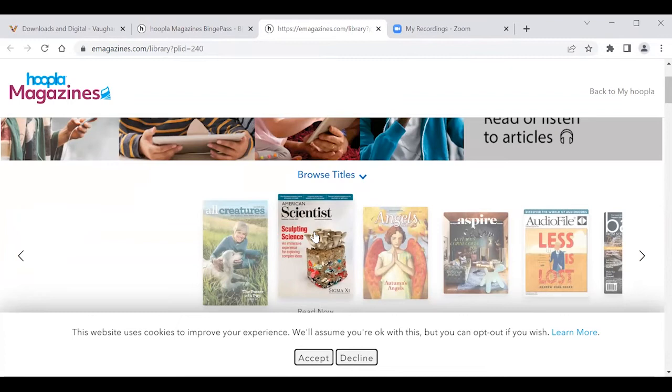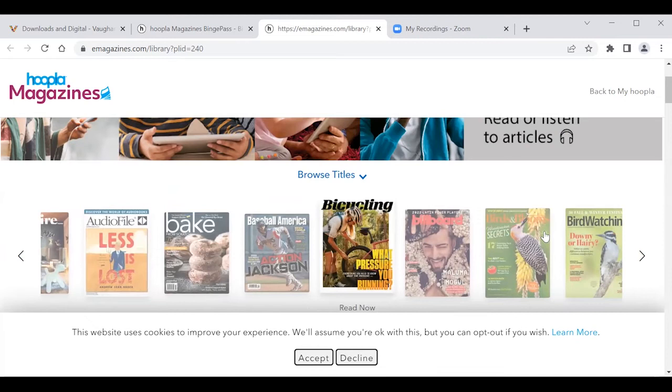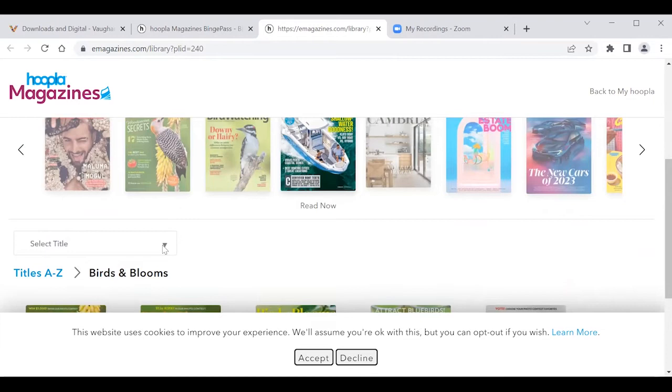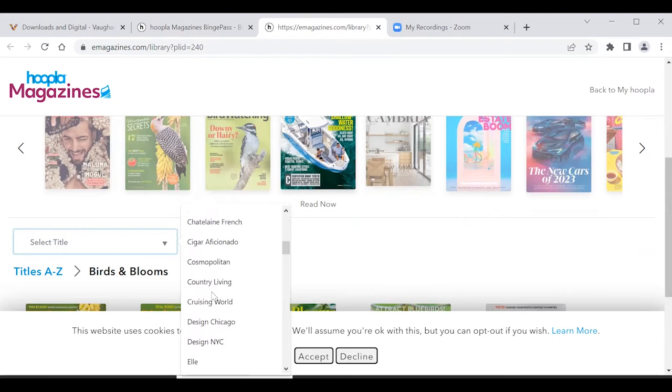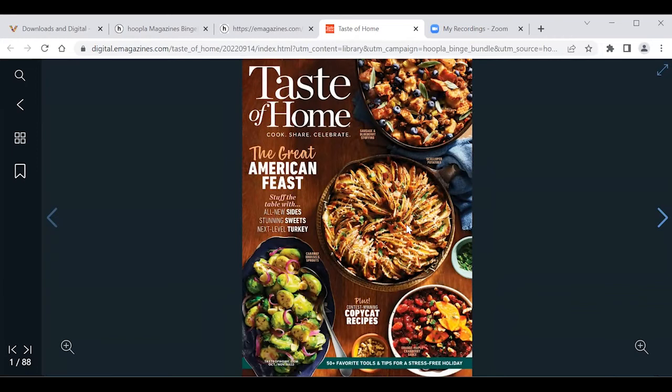This brings up the library — now we're connected to Hoopla's magazine partner. To find a title you can browse by scrolling across the covers, or scroll down the page to the Select Title box and browse through the list of magazine titles. For example, we're going to find the magazine Taste of Home. There it is — click on the cover of the issue you're interested in. As you can see, it's really nice graphics; it really feels like you're holding the magazine in your hand.